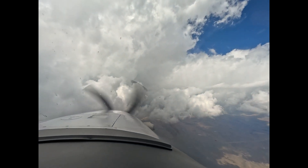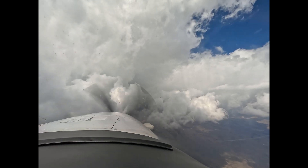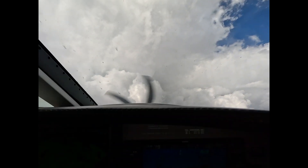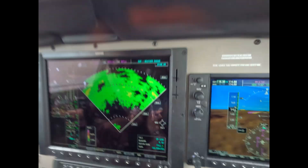We're deviating, so we need to stay on heading. Requesting deviation to Bryce Canyon for weather. As soon as this disappears out of here, we'll go back on course.